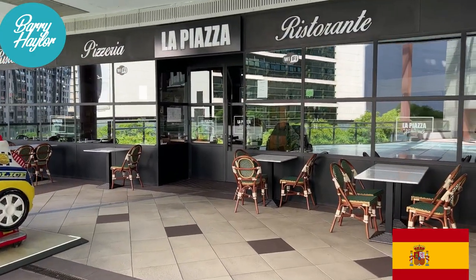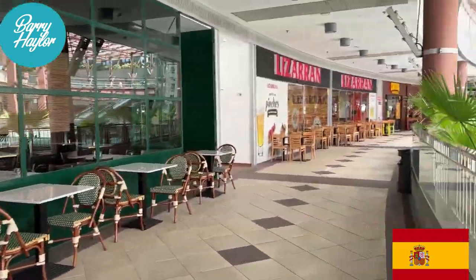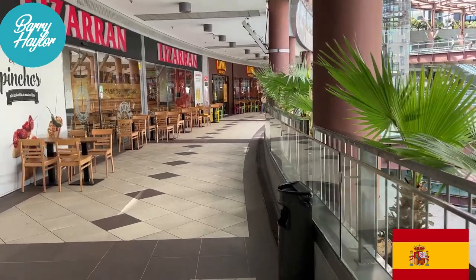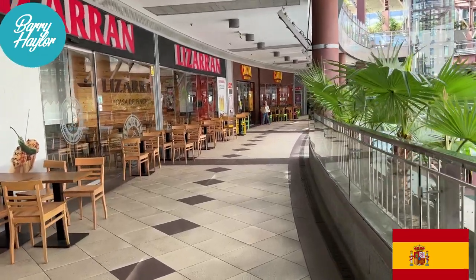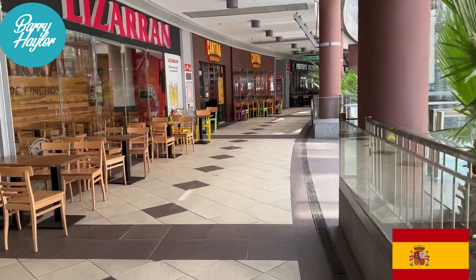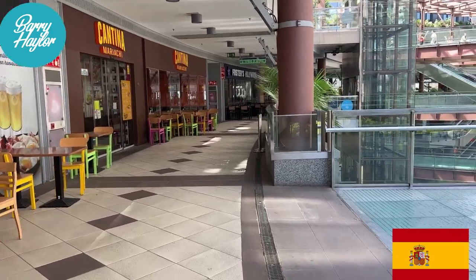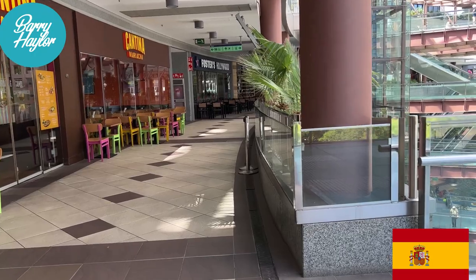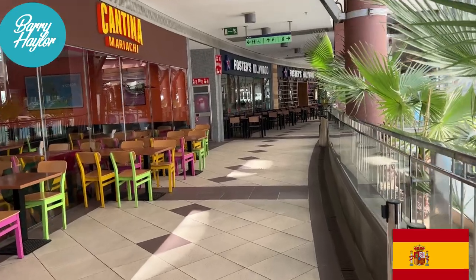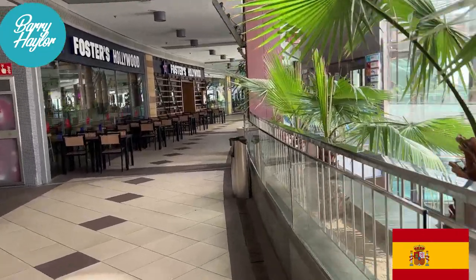We've come up to a floor which appears to be all food outlets — there's a pizza place in front of me, Foster's up here, and Plateau Lazarian. I remember going down to Torre Vieja and that shopping mall was exactly the same — on the first floor they had all the bars and restaurants. They have Taco Bell up here as well, and others I've not heard of. This is what they seem to do: just put everything on one floor.